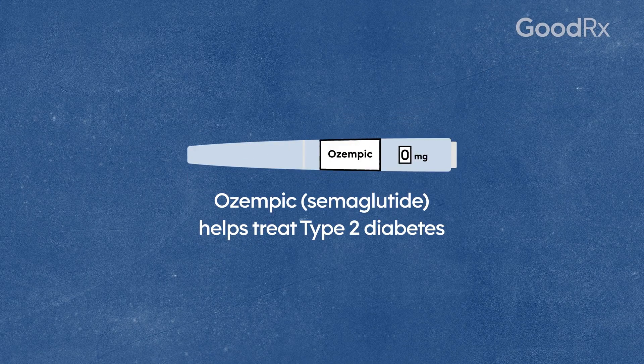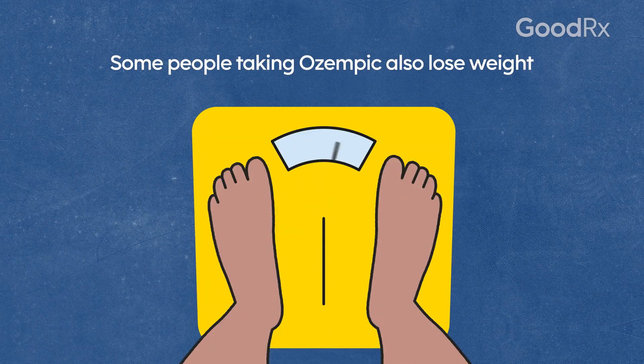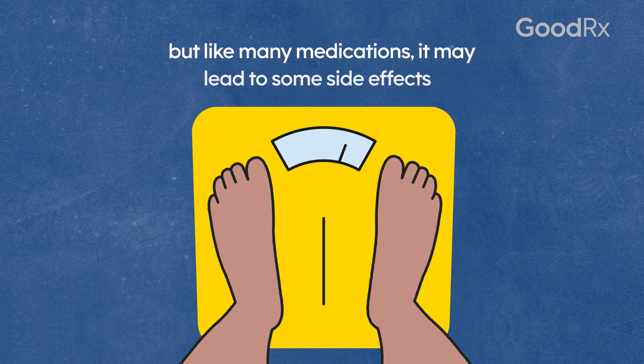Ozempic helps treat type 2 diabetes. It helps manage blood sugar and may lower risk of heart attack and stroke. Some people taking Ozempic also lose weight, but like many medications, it may lead to some side effects.